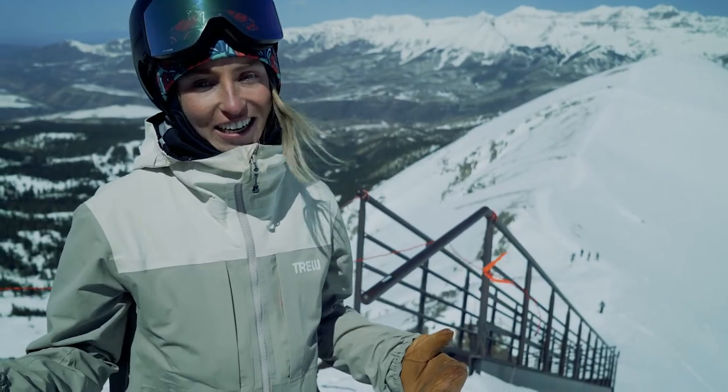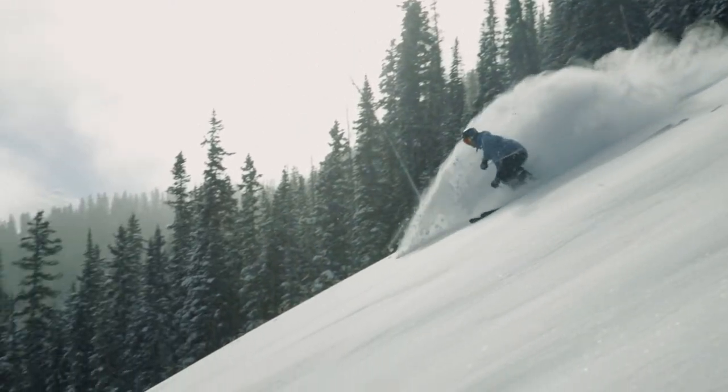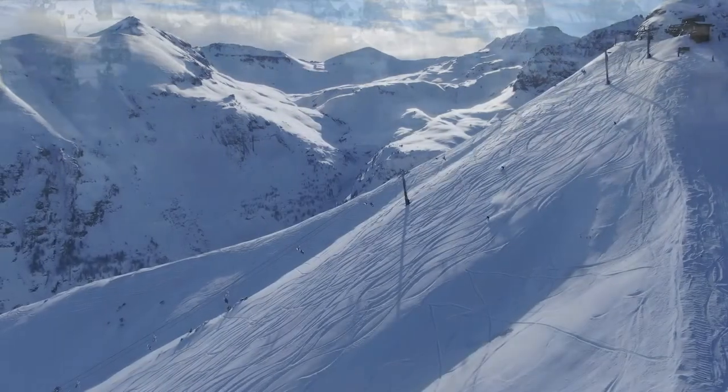Telluride's expert level terrain is legendary, from world-class bump runs and Black Diamond groomers on the Plunge Lift, to steep trees and wide-open bowls of Gold Hill Lift and Revelation Bowl.